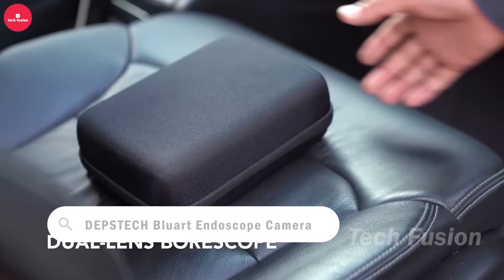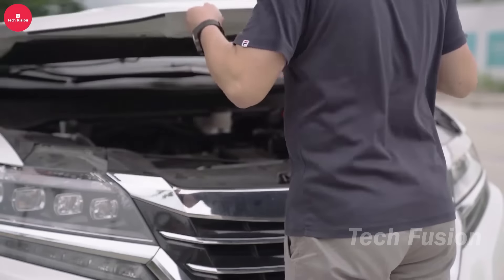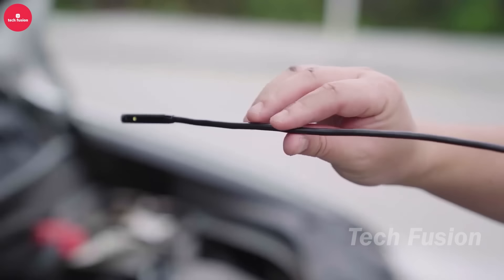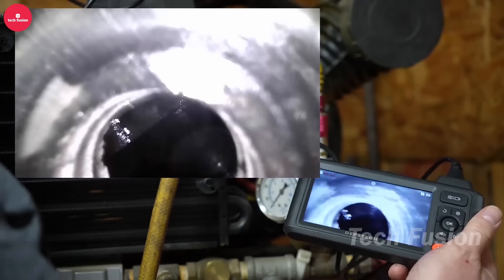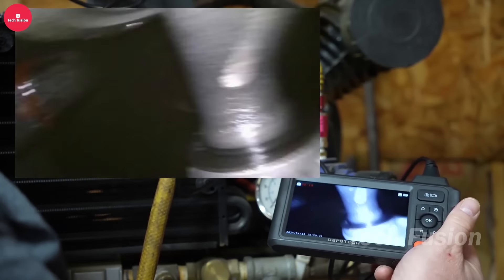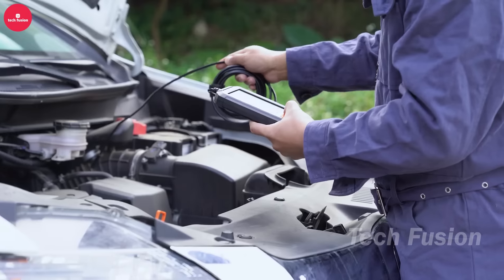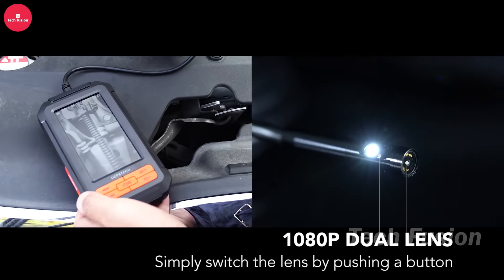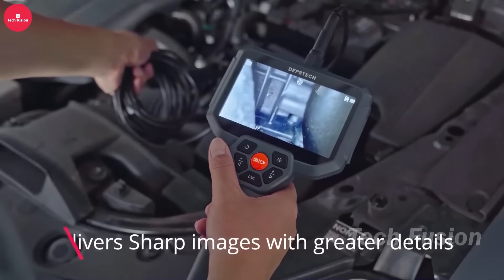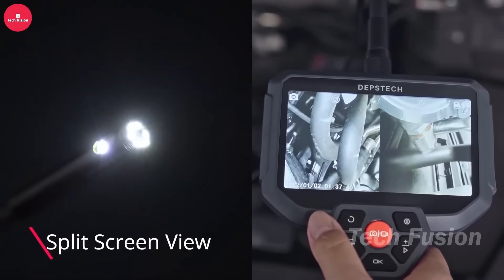Immerse yourself in capturing stunning underwater adventures with the Depstech Action Camera. Designed for exploration, this waterproof camera is tailored for diving and snorkeling, enabling you to record vibrant videos and photos in high definition. Its durable, waterproof design ensures reliability in challenging underwater environments. The camera's compact size, versatile mounting options, intuitive interface, and user-friendly controls make it ideal for both seasoned videographers and beginners. Whether you're documenting marine life or exploring coral reefs, the Depstech Action Camera delivers exceptional clarity and detail.